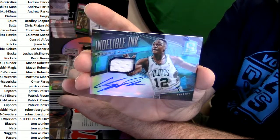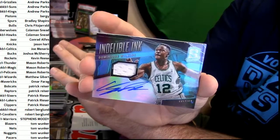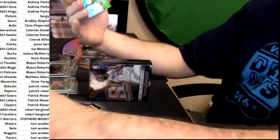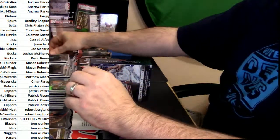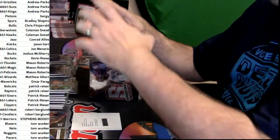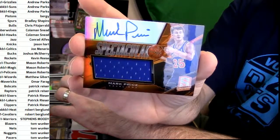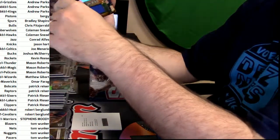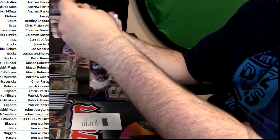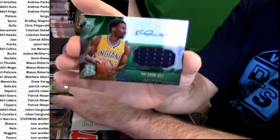Indelible Ink — Dominique Wilkins — this card, to me, has no right to exist on earth. Should not exist — how you gonna have Dominique in anything but a Hawks jersey? It is spectacular — nine out of 35. It is Mark Price — Cavs old school. That shouldn't exist either. Solomon Hill for the Pacers — RPA.